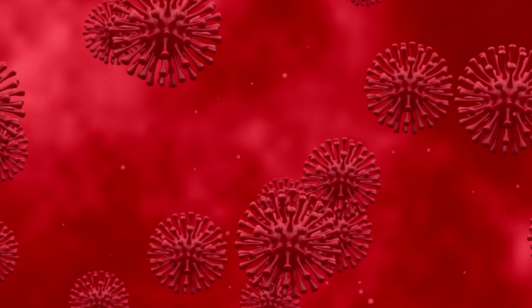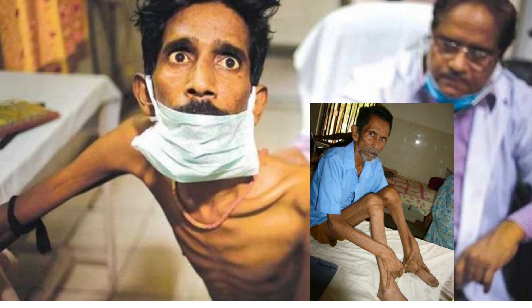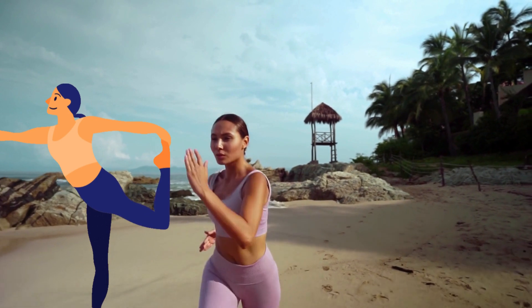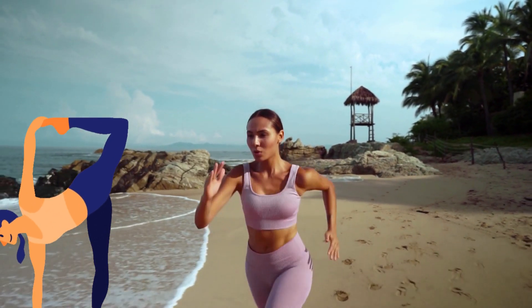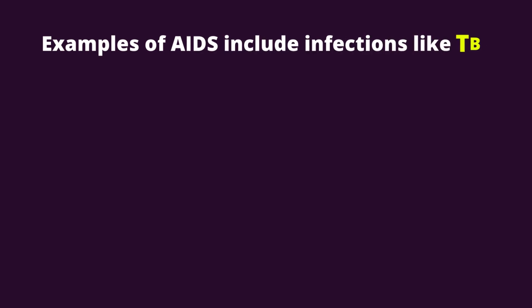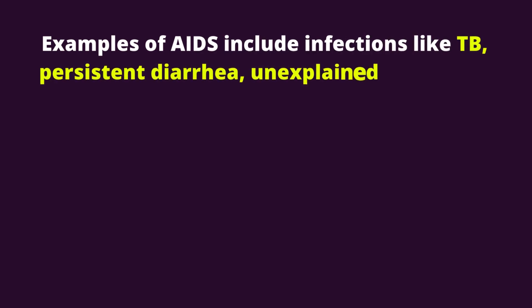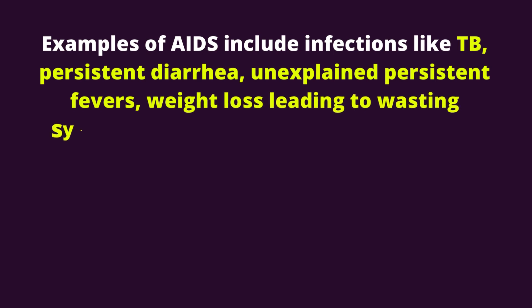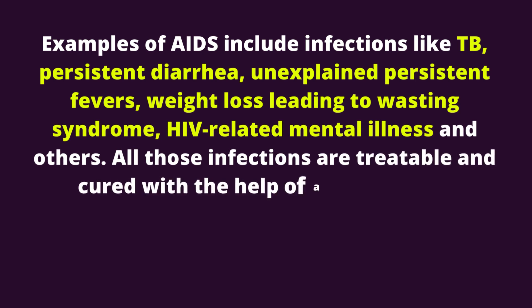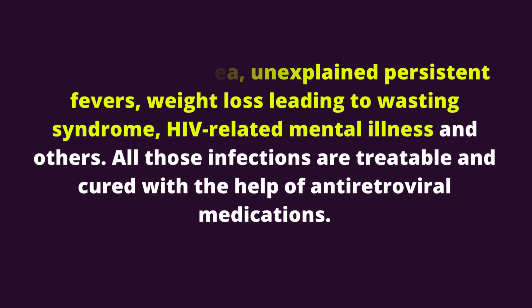4. What medication cures AIDS? HIV and AIDS are different. HIV has no cure, but AIDS is curable by your HIV medications. Today, many people are living with HIV but have no AIDS, thanks to the effective HIV treatment available. AIDS simply refers to a group of symptoms or infections that take advantage of your weakened immunity. Examples of AIDS-related infections include TB, persistent diarrhea, unexplained persistent fevers, weight loss leading to wasting syndrome, HIV-related mental illness, and others. All those infections are treatable and cured with the help of antiretroviral medications.